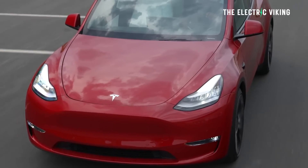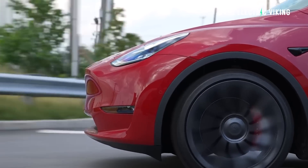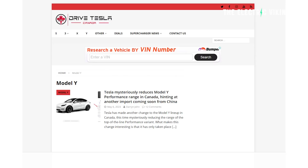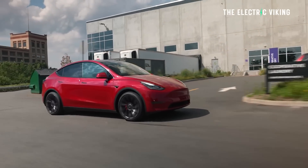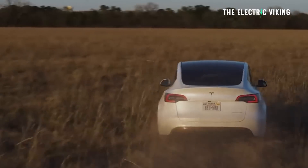Tesla has reduced the range of the Model Y drastically — big difference in range for the Model Y performance. The Model Y performance being offered now in Canada, according to DriveTeslaCanada.ca, who have done some really interesting detective work here, has been drastically reduced. There's clearly only one possible reason for doing this. I'm going to tell you what's happened and then give you my take on why it makes a hell of a lot of sense.